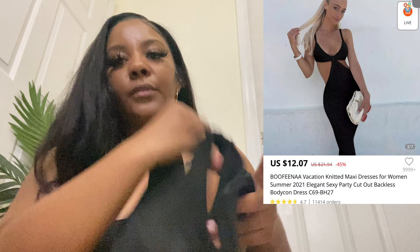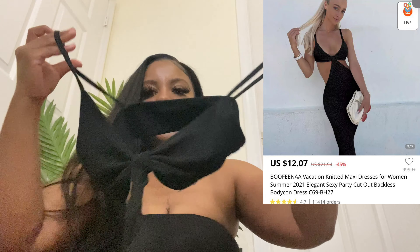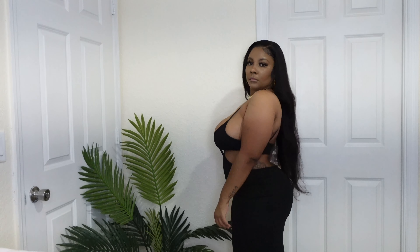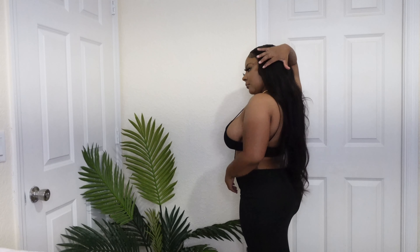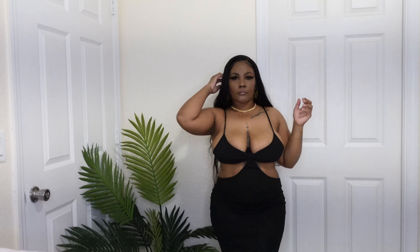The second dress I got is this spaghetti strap long cutout dress — it is so bomb, so cute. I got it in a size medium. If you are smaller than me, you should definitely size down, but you could definitely rock this. The material is great quality.